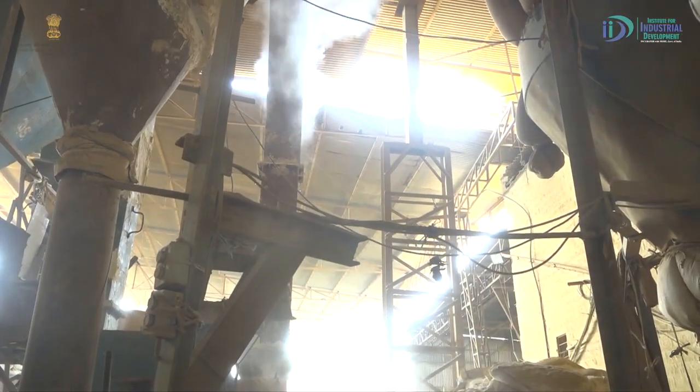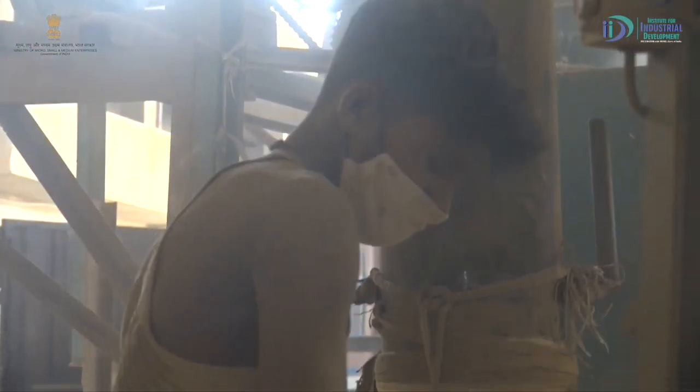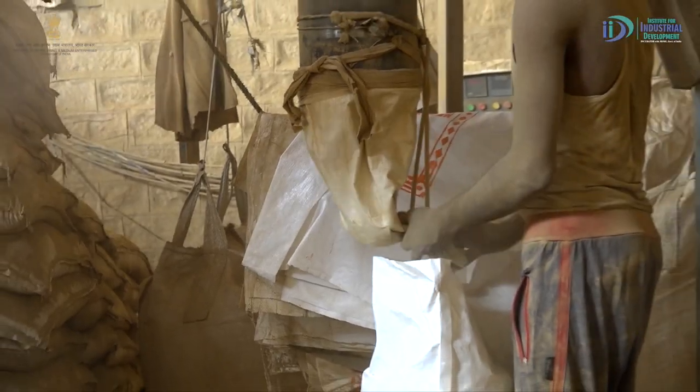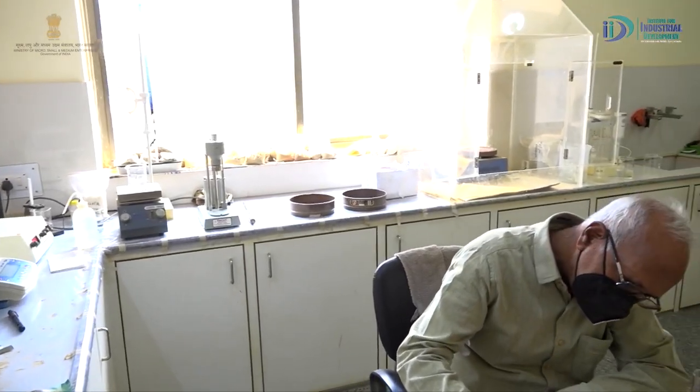If there is moisture in the material, it is dried using a generator or dryer. Then it is made into powder form for packing. At that time, we test two types — powder form before packing and after packing.